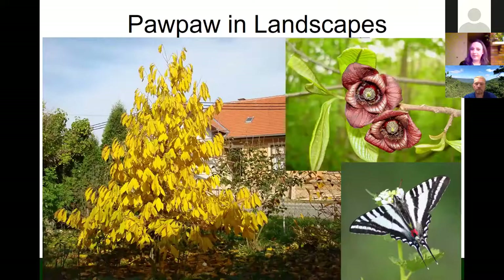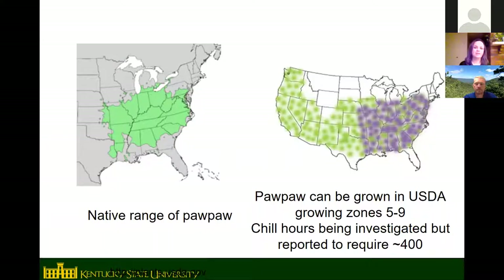Pawpaw is a good landscape tree with bright golden-yellow fall color. The flowers are bell-shaped and maroon colored. Pawpaw attracts the zebra swallowtail butterfly — it's actually the exclusive host plant for zebra swallowtail larvae. If you want to attract that butterfly, you want to have pawpaw trees. Some people plant pawpaw trees specifically to attract the zebra swallowtail for butterfly gardens.